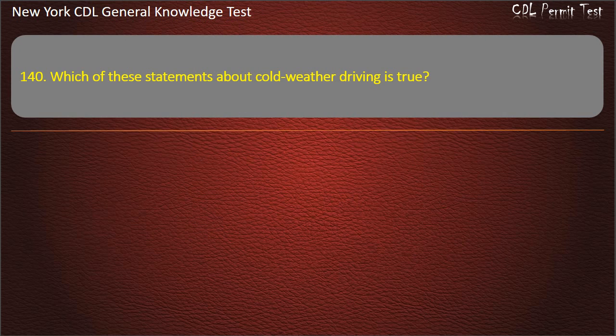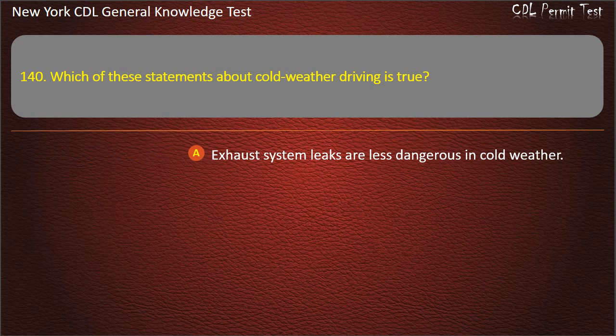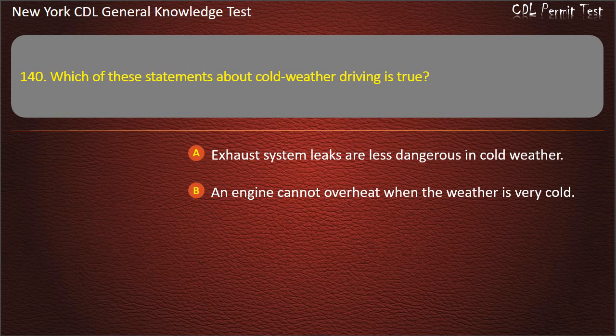Question 140. Which of these statements about cold weather driving is true? Exhaust system leaks are less dangerous in cold weather. An engine cannot overheat when the weather is very cold. Windshield washer antifreeze should be used. Answer: Windshield washer antifreeze should be used.